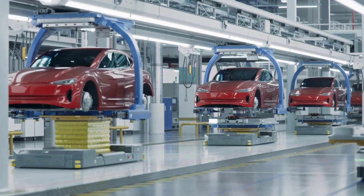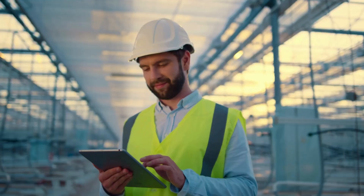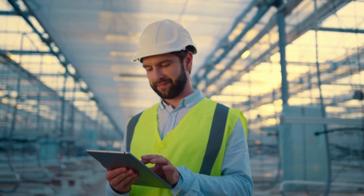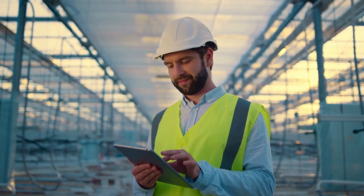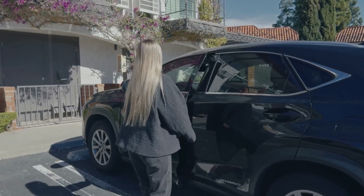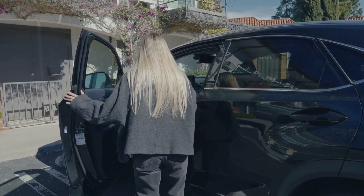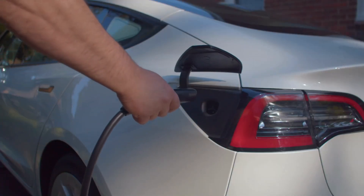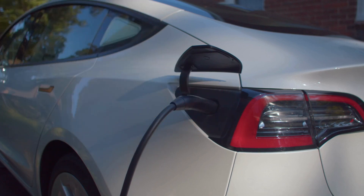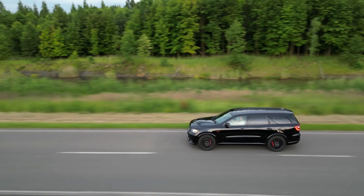Imagine a system so versatile it can power a massive Hummer, a sleek Cadillac Lyriq, or pretty much anything else GM dreams up — and they can do it quickly. GM is putting its money where its mouth is, planning to pour $35 billion into electric and autonomous vehicles by 2025. They're aiming for the capacity to produce a million EVs annually and want over 30 electric models hitting the market globally during that time.